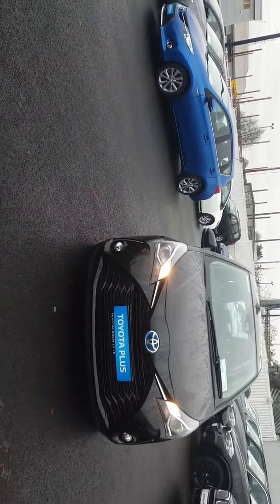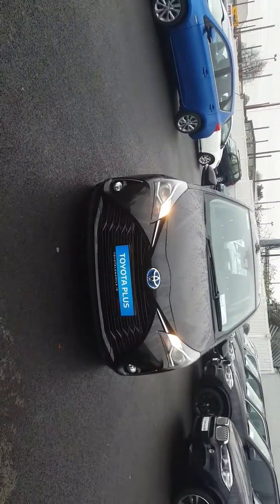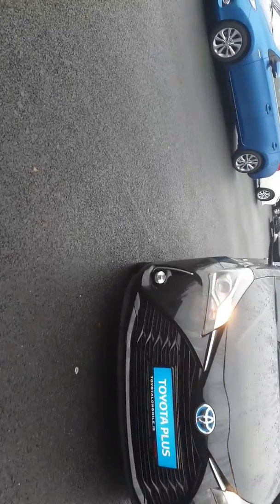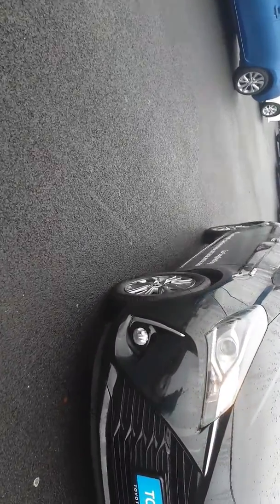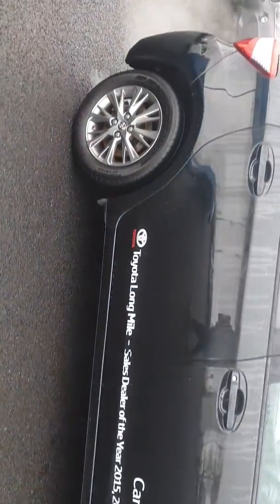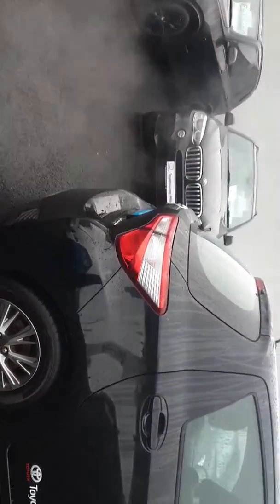Hi, Kyle here in Toyota Longmile. In front of me I have a 2019 Toyota Yaris. This car here comes with daytime running lights, front and rear fogs, machine-cut alloy wheels. The car is immaculate inside and out.